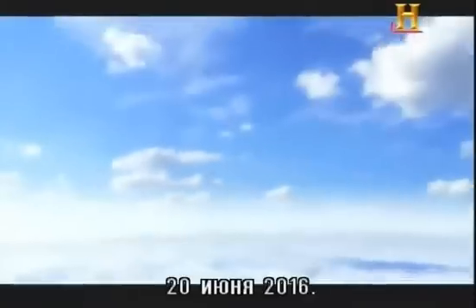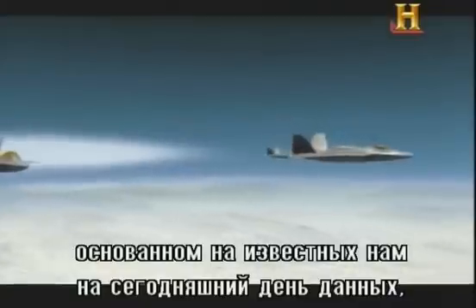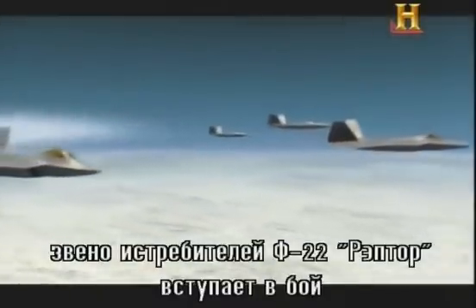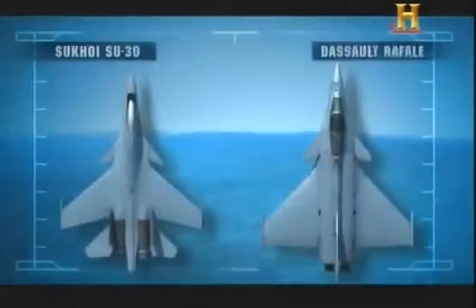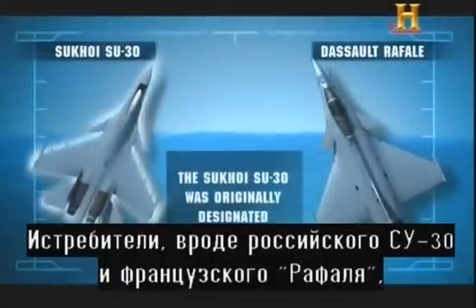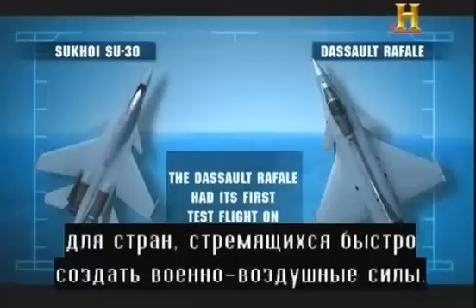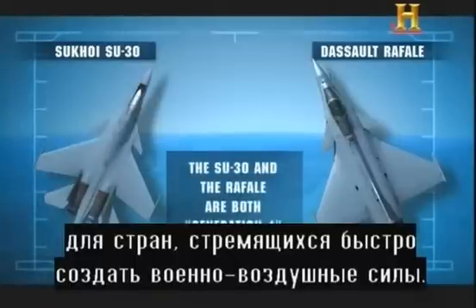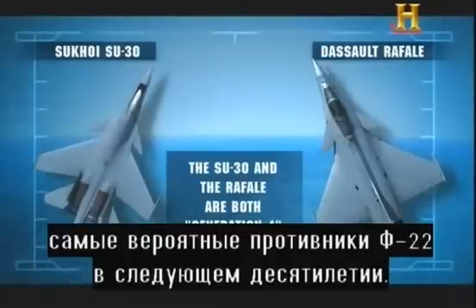June 20, 2016. In a hypothetical combat scenario, based on what we now know of future aerial warfare, a flight of F-22 Raptors engages a large formation of 24 SU-30MKI Flankers and Mirage Rafale fighters. Aircraft like the Russian-built SU-30 and French-built Rafale are widely exported and easily obtained by nations looking to build an air force quickly. They are advanced Generation 4 fighters — the most likely opponents for the F-22 in the next decade.